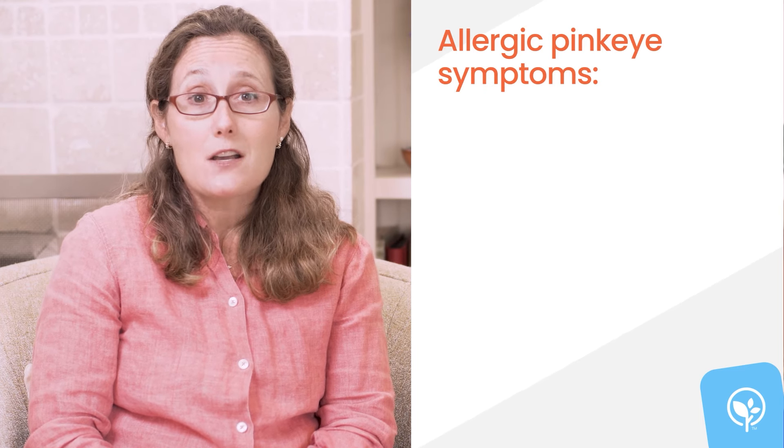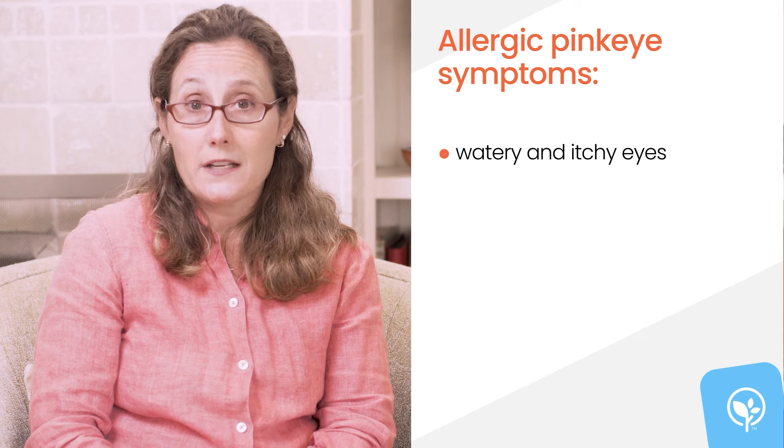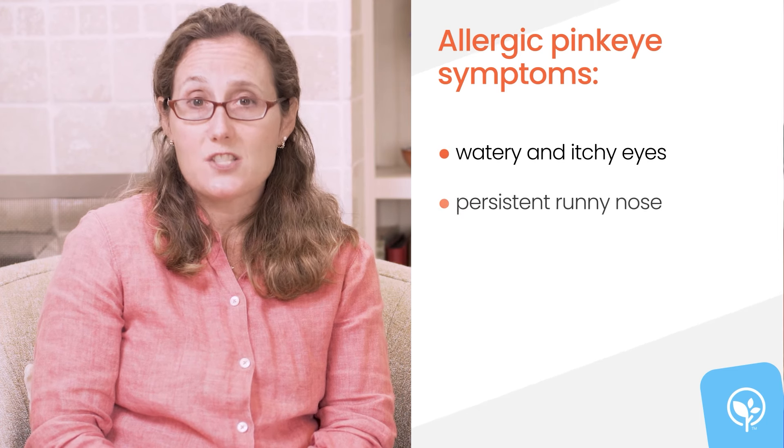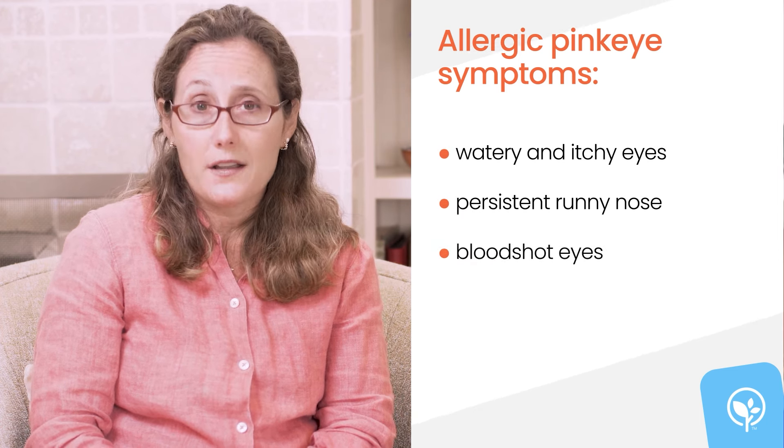Allergic pink eye is less common in babies, but an irritant like dust, pollen, or smoke may cause your baby's eyes to water or itch. A clue that your baby may have an allergy would be a persistent runny nose along with bloodshot eyes.